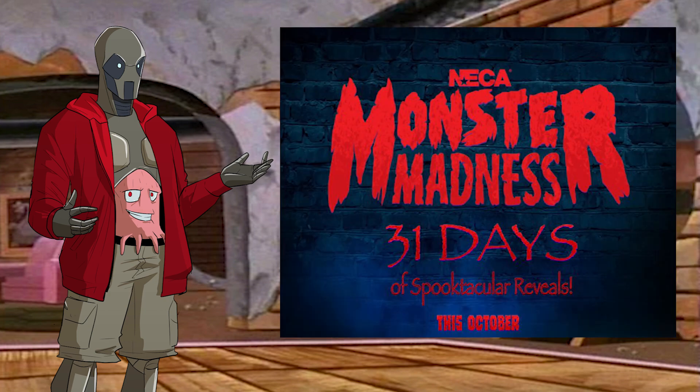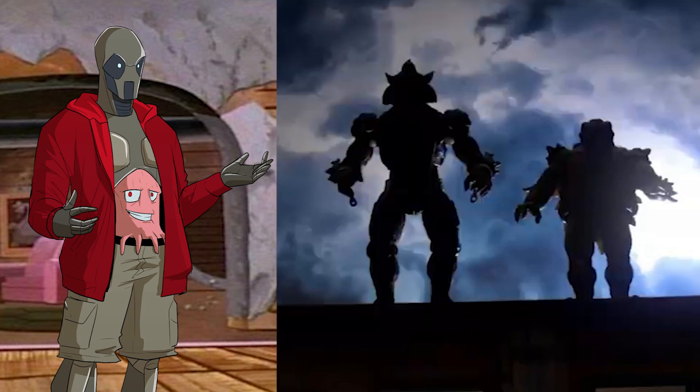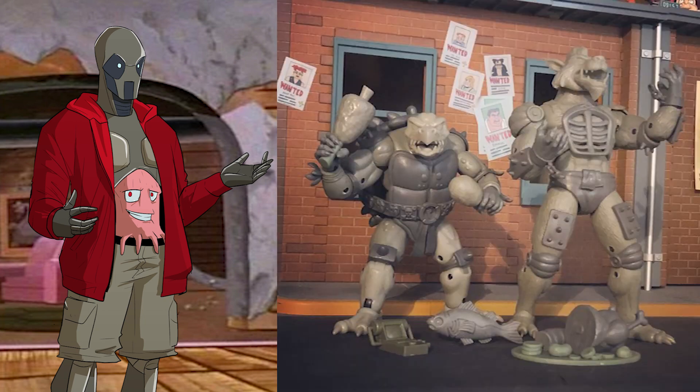NECA is kicking off Monster Madness and giving us reveals all through October with 31 Nights of Fright. But before the Halloween festivities begin, we got a follow-up to a previous tease with two characters who are sort of monstery, giving us our first look of Toon Touka and Razzar. This photo of the prototype figures gives us an idea of what kind of articulation to expect and what accessories are going to come with.